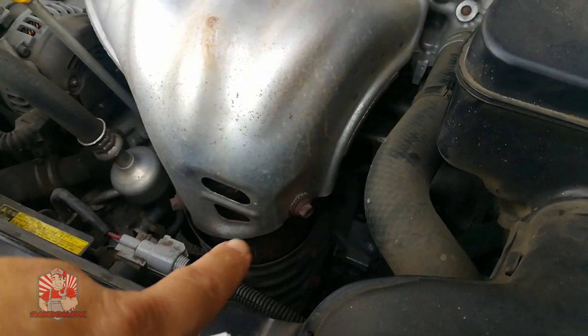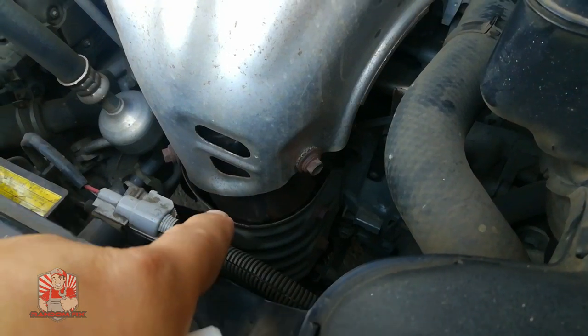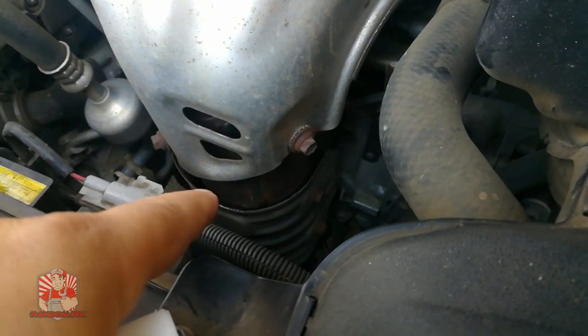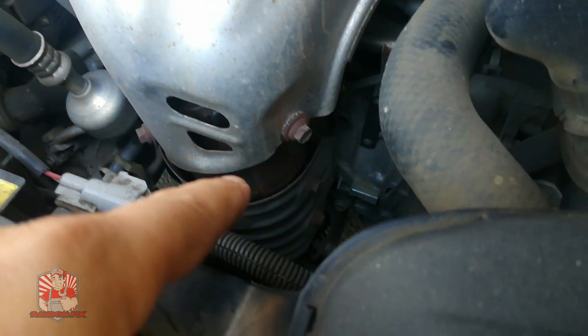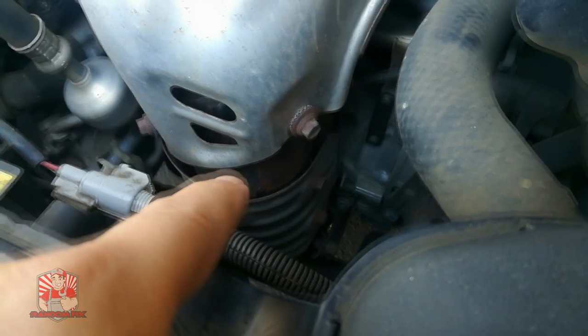This is the catalyst on my vehicle. It has one catalyst for my four-cylinder. If you have a V6, you're more than likely going to have two, and some cars even have four catalysts. They're very expensive to buy, especially if you live in a state like California — they can be super expensive.